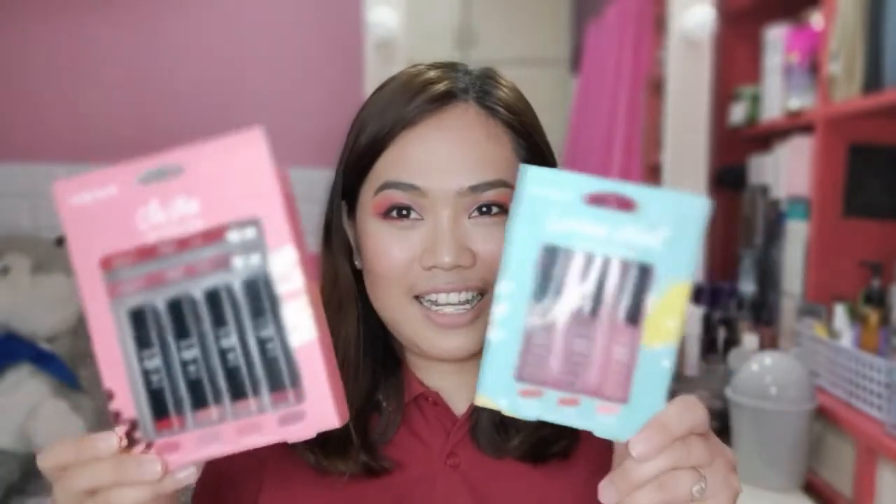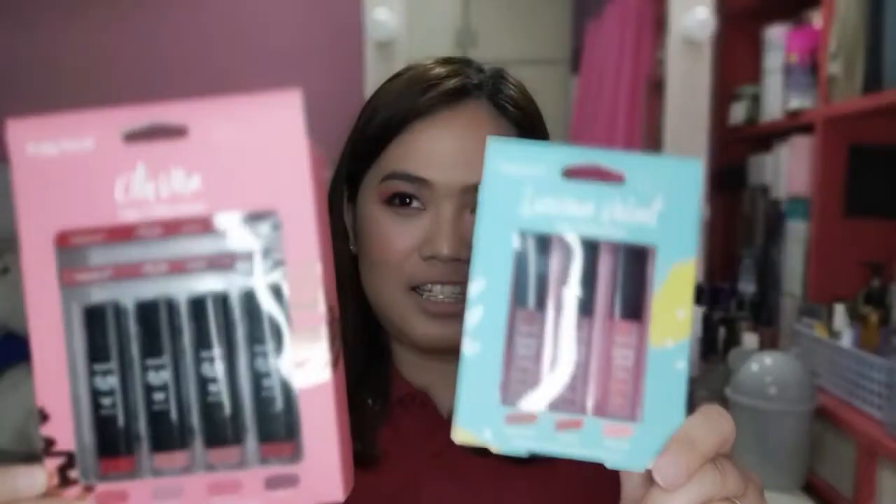Hello everyone, and welcome back to my channel. For today's video, we will feature makeup from Watsons. This is their Pretty Secret holiday set.